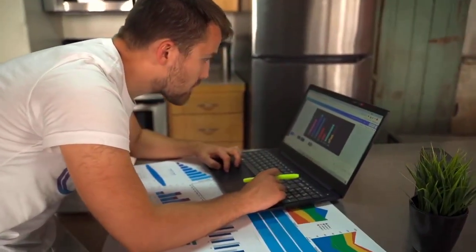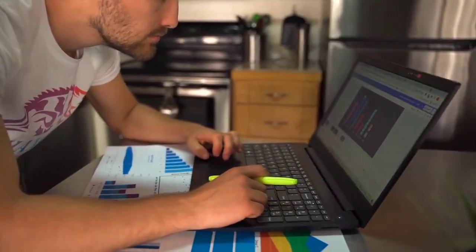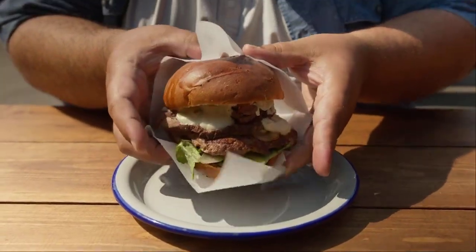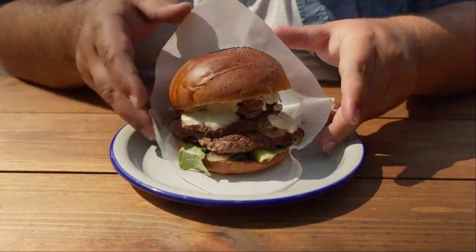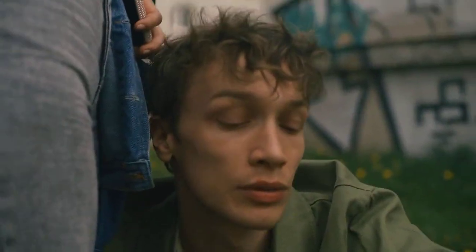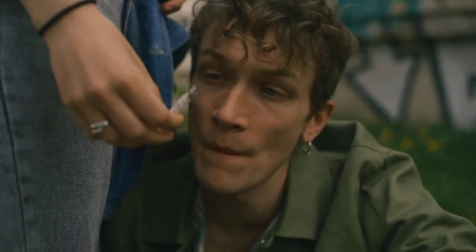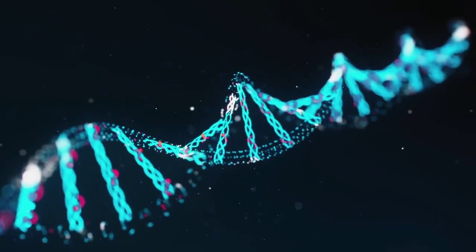The answer is a complex interplay between your lifestyle choices and your genetic makeup. For many people, lifestyle is the primary driver. A diet high in saturated and trans fats, found in fatty meats, full-fat dairy, and many processed and fried foods, can significantly raise LDL cholesterol. A sedentary lifestyle, smoking, and excessive alcohol consumption also contribute negatively to your lipid profile. However, genetics can also play a powerful role.